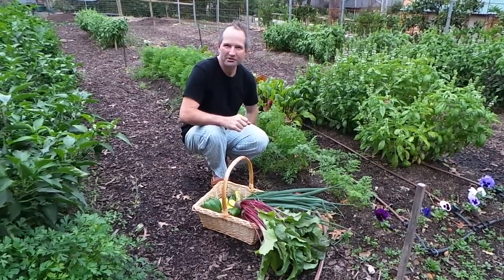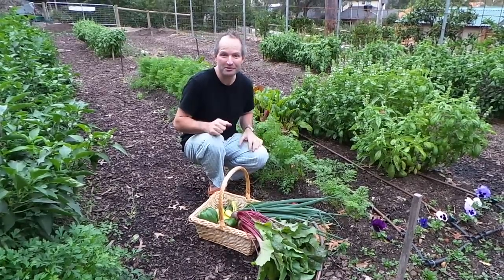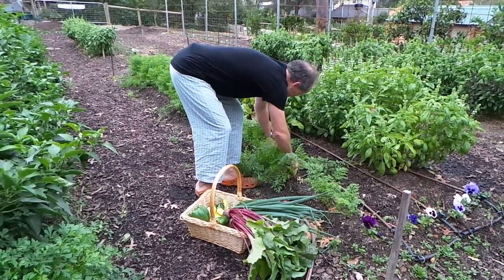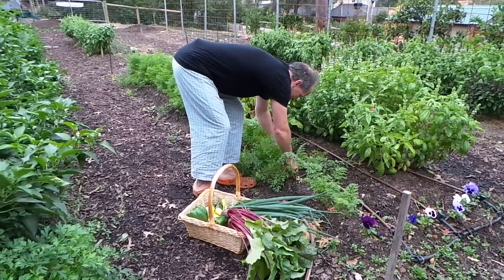When I was a kid, my dad used to grow amazing carrots and we used to go down the garden and pick them and just eat them straight out of the soil. They were just so good, and that's what we're going to do today. I planted these carrots a couple of weeks ago and we're going to pull our first ones today — I'll pick one here.